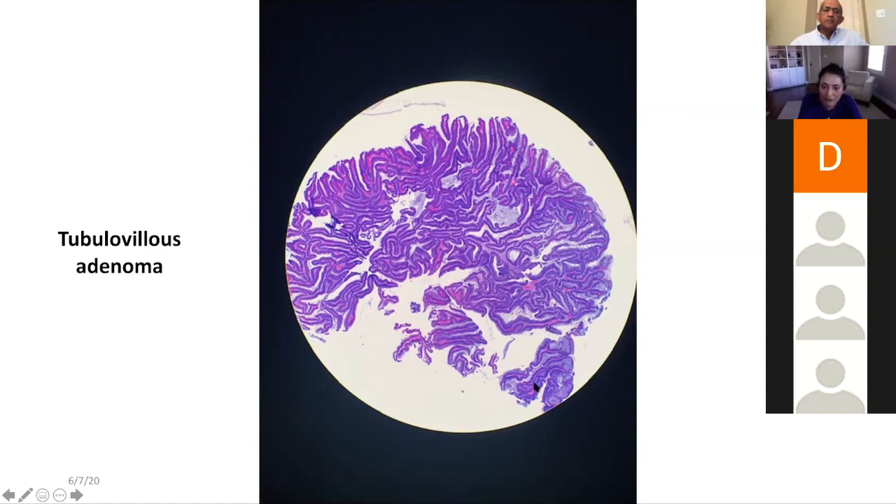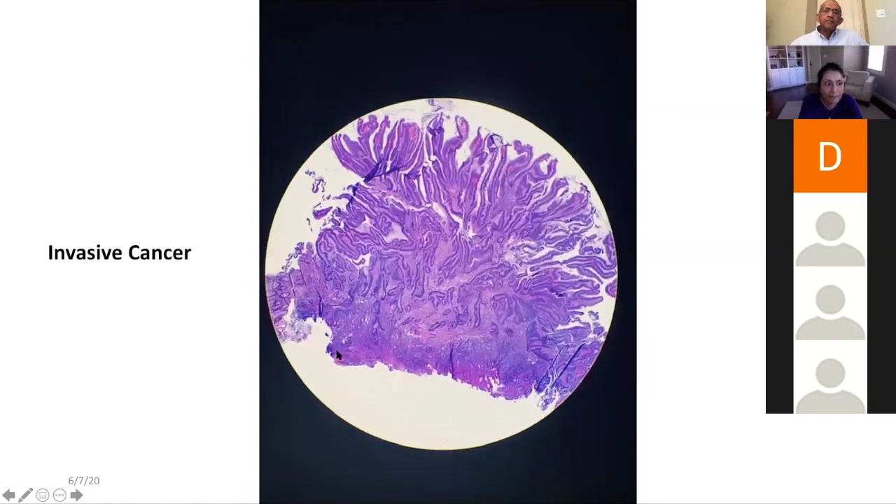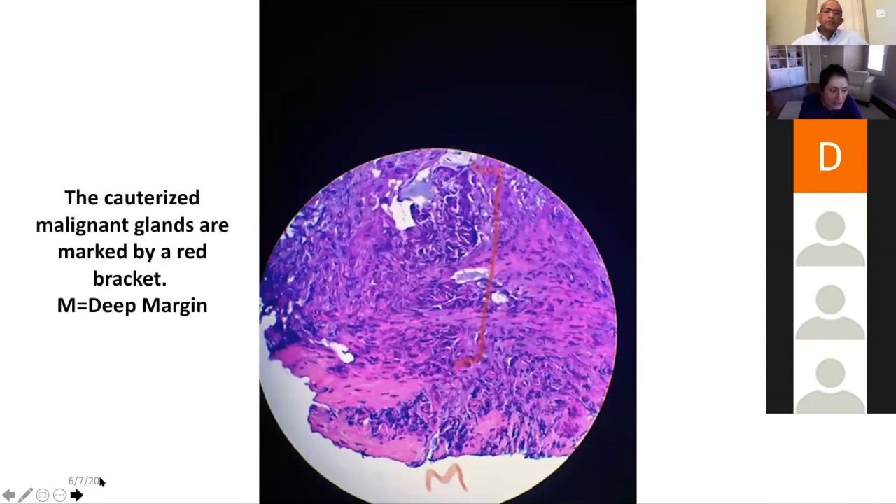There is also evidence of nests of cancer cells — adenocarcinoma — that are close to the edge. This bottom edge is the resection margin. The cauterized malignant glands are marked by a red bracket — those are the malignant glands close to the resection edge. The M shows the deep margin. They said it was less than a millimeter where the glands were away from the resection edge.